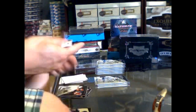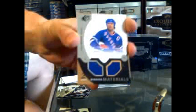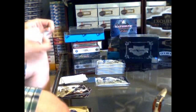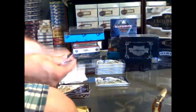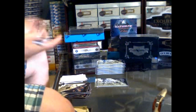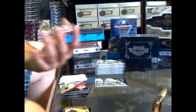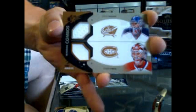We've got a Winning Materials for the New York Rangers of Mark Messier. We've also got a Winning Combos that is going to have to be randomed between the Blue Jackets and Canadiens of Steve Mason and Carey Price.